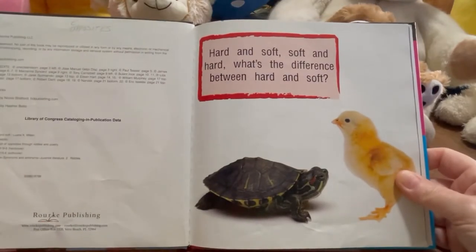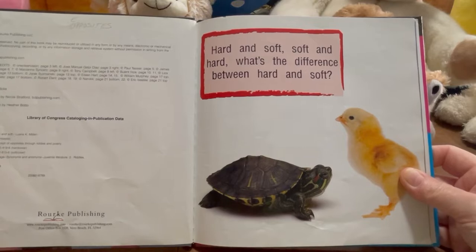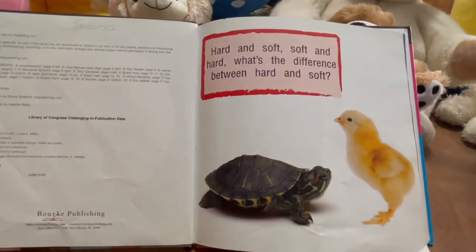Hard and soft. Soft and hard. What's the difference between hard and soft? Well let's just find out.